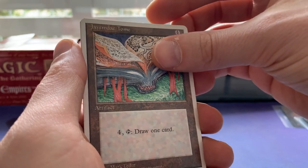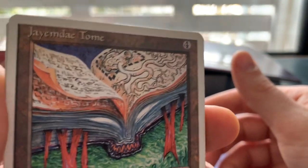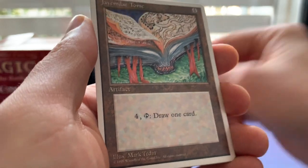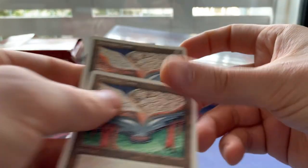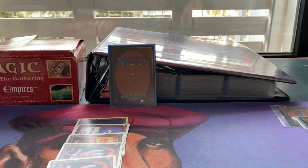And we've got a Jayemdae Tome — remember, it's alive! Another Jayemdae Tome, and another one.